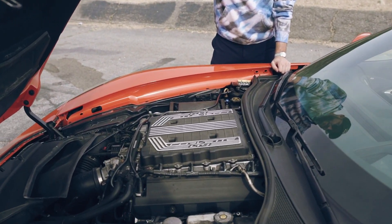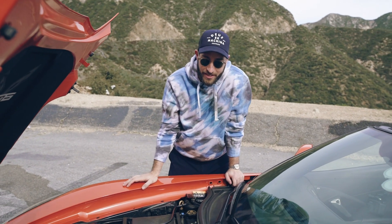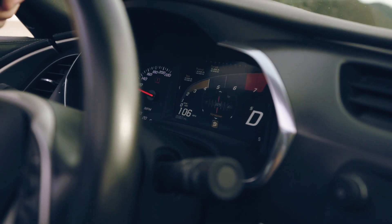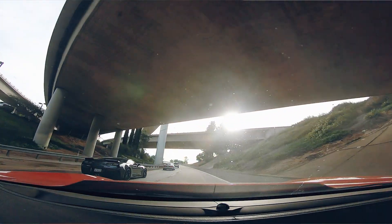650 supercharged horses — the Corvette LT4 engine. Chevy says this will run zero to 60 in 2.9 seconds, and based on the ride over here on the highway, I concur with that statement.